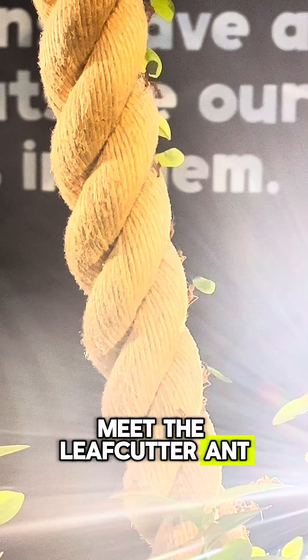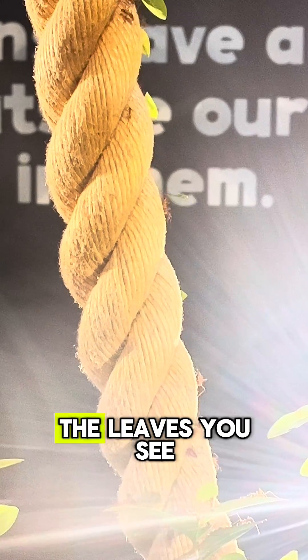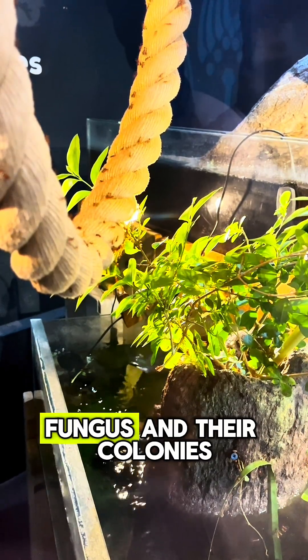Meet the leafcutter ant, one of nature's tiniest farmers. Believe it or not, the leaves you see them carrying aren't their food, but they do use them to grow their own food — fungus.